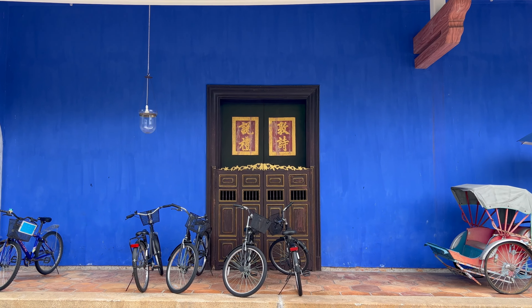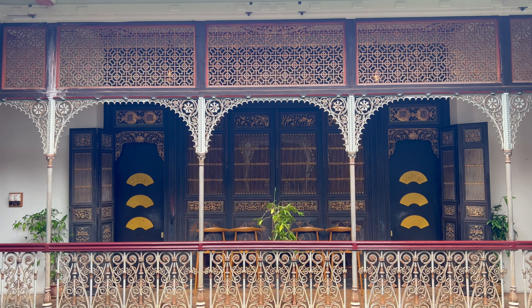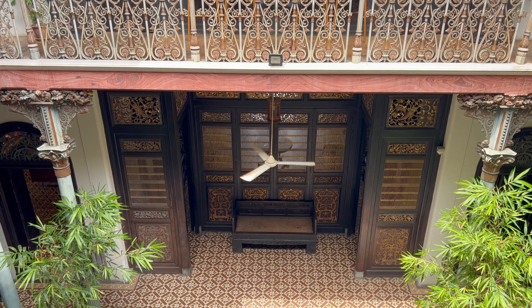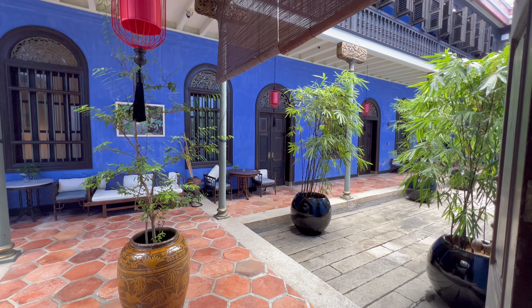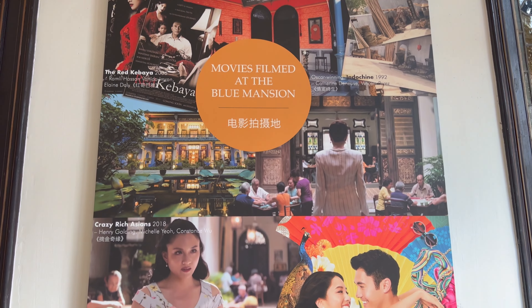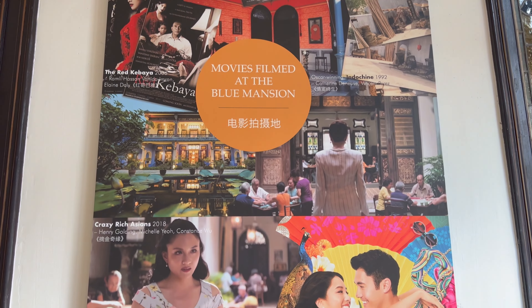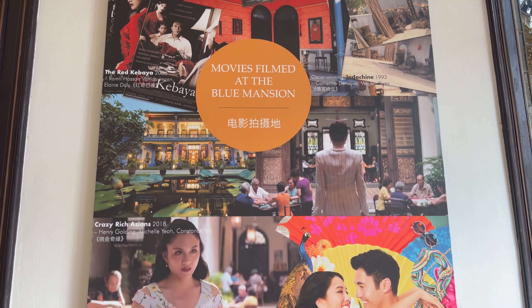Built by tycoon Cheong Fatt Tze at the end of the 19th century, the mansion has 38 rooms and 5 courtyards. It served as Cheong's private residence as well as the seat of his business activities in Penang. The mansion mainly reflects Chinese architectural styles of the imperial period, with interesting features including Gothic louvre windows and English encaustic clay floor tiles in geometric shapes. In 1989, a group of local Penang enthusiasts purchased the mansion from Cheong Fatt Tze's descendants to save it from development or demolition. The property now operates as an 18-room hotel-cum-museum and has been featured in various films, including Crazy Rich Asians.